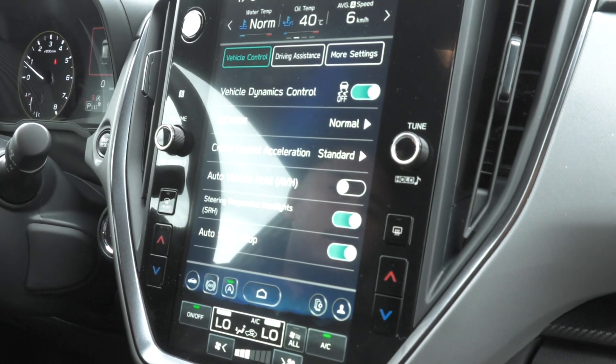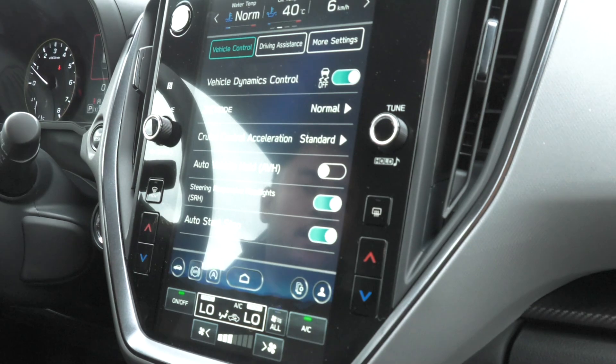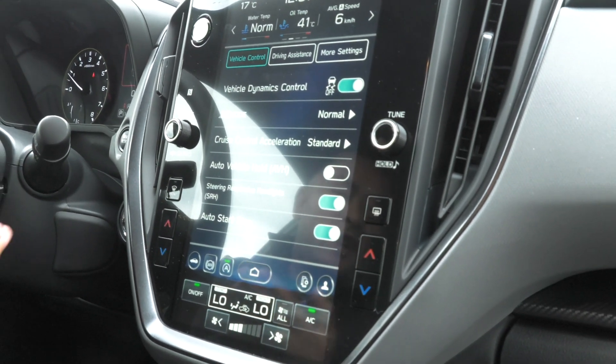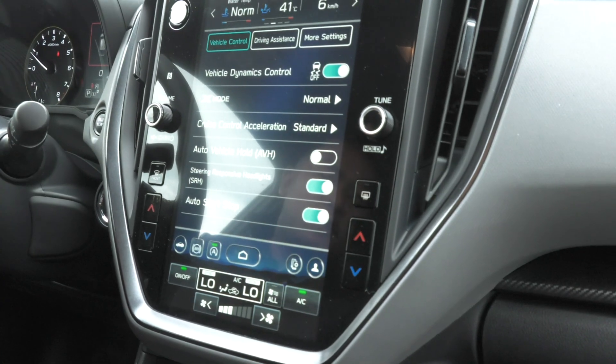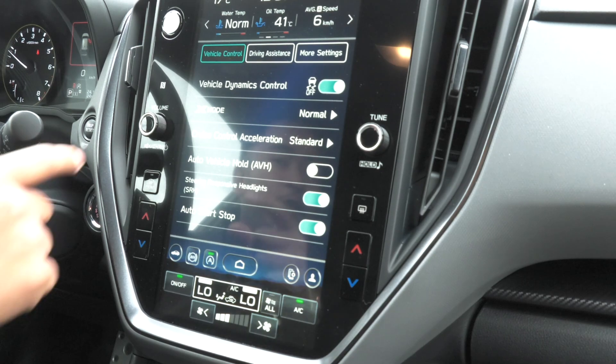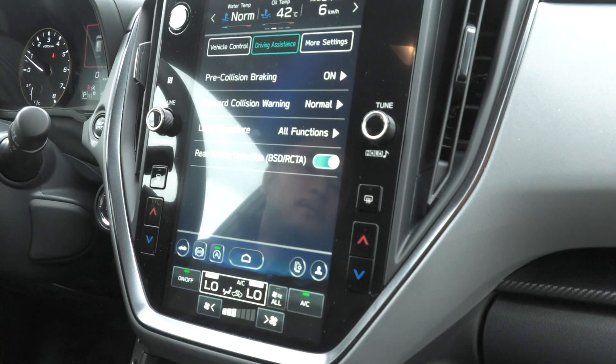Right here, you have your vehicle controls which deals with your X-Mode, so it enhances the all-wheel drive for snow and burning dirt. You also have your auto vehicle hold, engine start/stop, and a really cool feature on the Crosstrek is the steering responsive headlights — that's when the headlights move in the direction you're turning. With every single new car, you also have the lane assist, pre-collision braking, and adaptive cruise control as well.